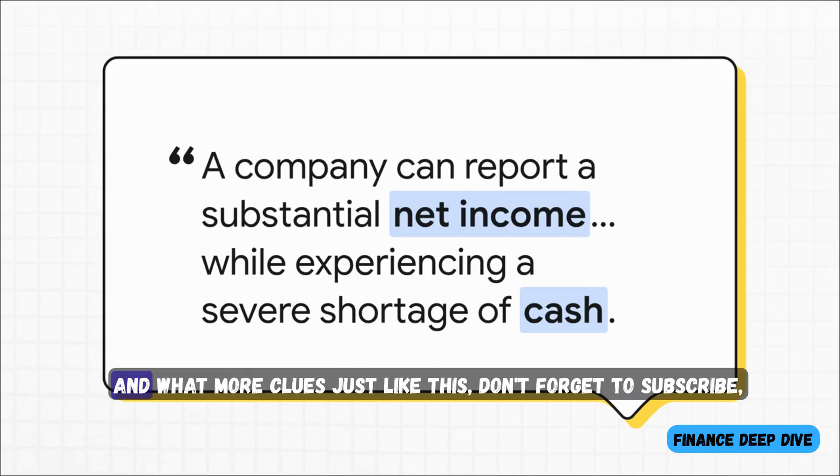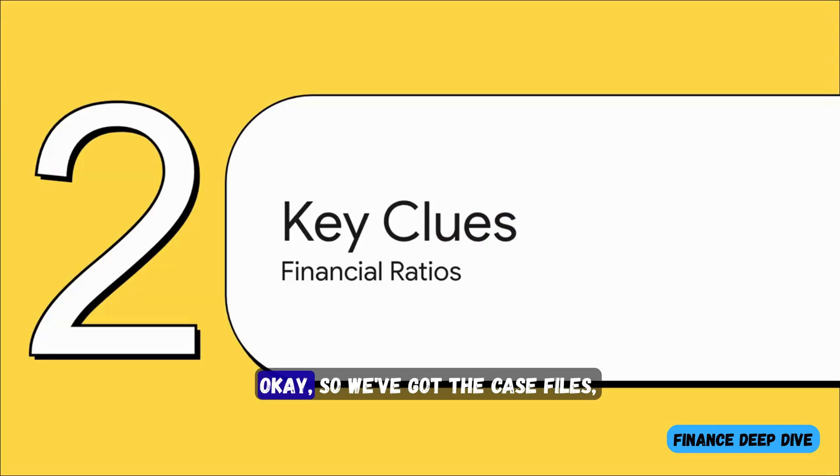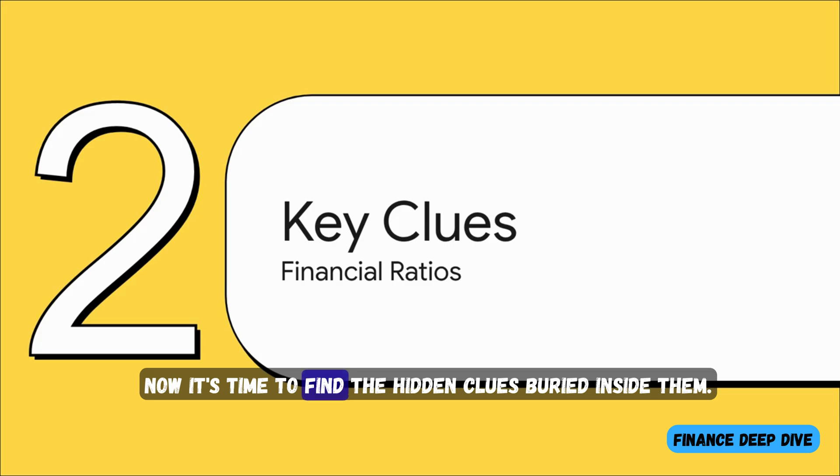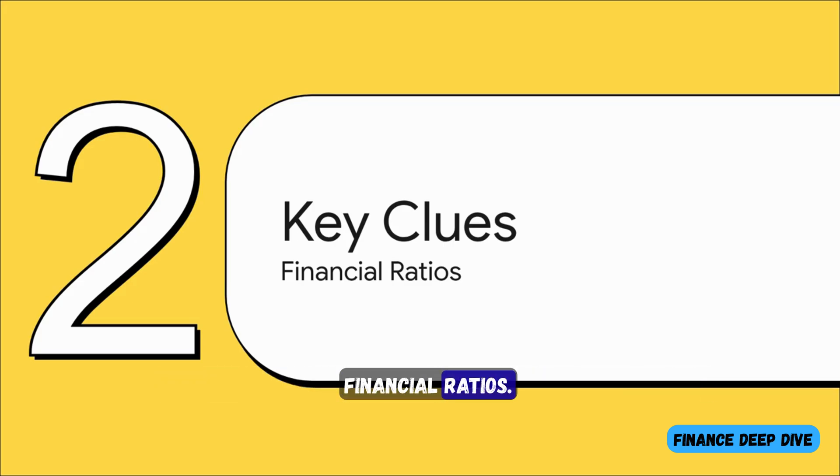If you're liking the content and want more clues just like this, don't forget to subscribe — it really motivates us to keep posting. Okay, so we've got the case files, the financial statements. Now it's time to find the hidden clues buried inside them. And for that, we're going to turn to our next set of detective tools: financial ratios.